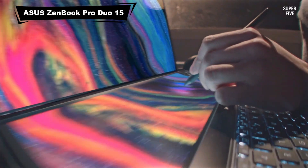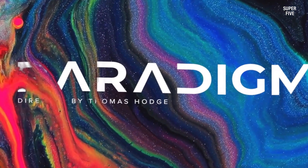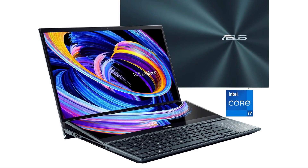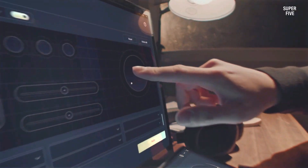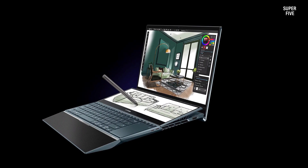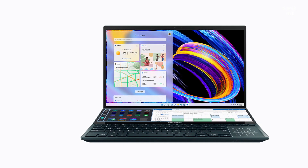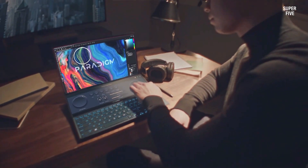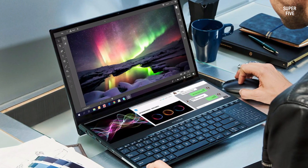Number 2: ASUS ZenBook Pro Duo 15. The ZenBook Pro Duo 15 is known for its unique dual-screen design that enhances multitasking. It provides smooth navigation for SolidWorks users managing large assemblies or running simultaneous design tools. The vivid OLED display ensures accurate color reproduction for rendering projects. Equipped with strong graphics capabilities, models are displayed clearly with high responsiveness. The secondary screen proves useful for referencing tools, simulations, or notes during design work.